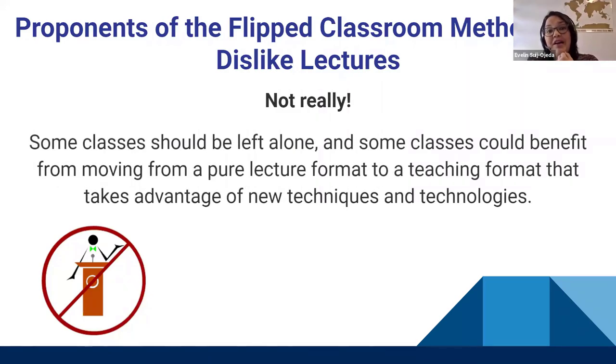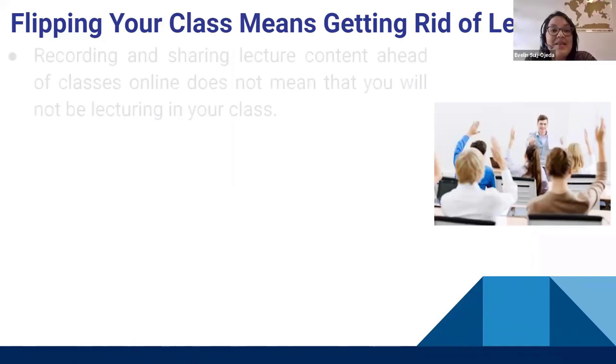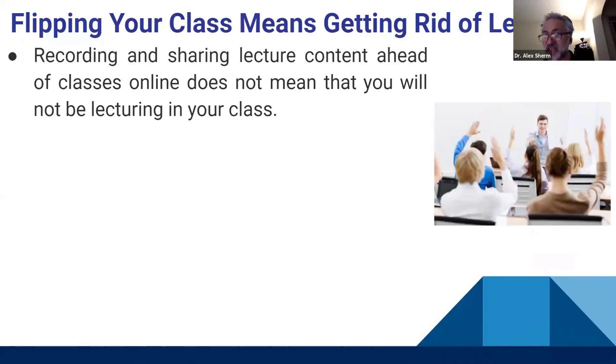Myth two: flipping your class means getting rid of lecturing entirely — so you can never lecture during VCS or face-to-face classes. That is absolutely not true. You can still lecture; it's just done in a different style. Even this current presentation is an example — it's a conversational classroom where the presenter is teaching while engaging the audience.